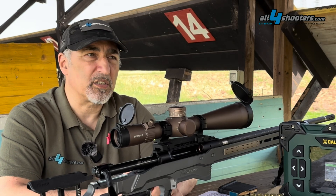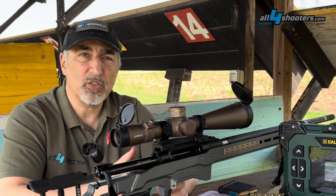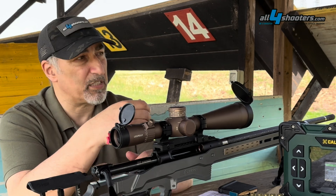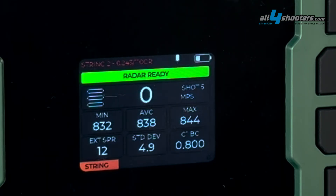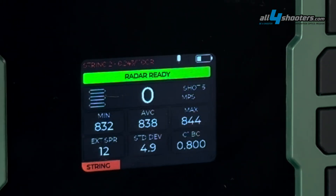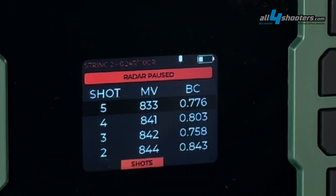This means the device not only gives a very accurate speed reading for every bullet measured, but it also captures the deceleration of the bullet as it progresses downrange, allowing it to calculate the ballistic coefficient with a very high degree of accuracy.